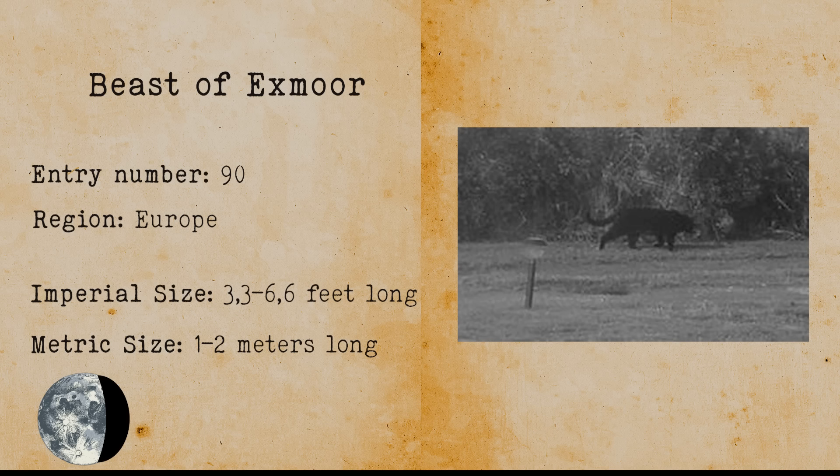Beast of Exmoor. The Beast of Exmoor is a large cat-like beast that lives in Exmoor, England. It has been theorized that the beast is an escaped jaguar.